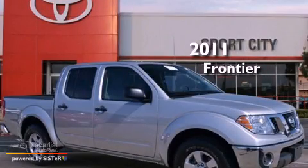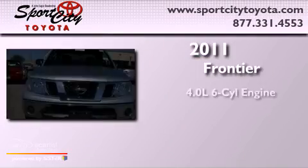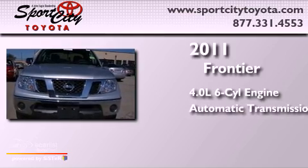This is a 2011 Nissan Frontier. It has a 4.0-liter six-cylinder engine and an automatic transmission.